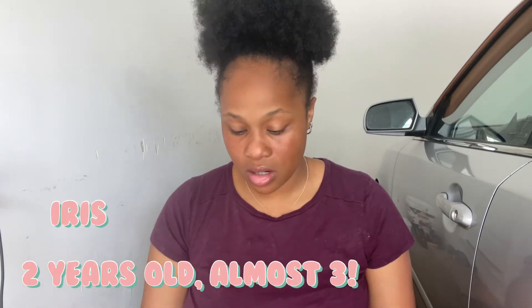We're going to get right into it. I'm going to start off with Iris's stuff — she is about to be three years old. I also have a son named Kaius who just turned one. Everything came from Walmart, super affordable, and I'm going to show you guys what I bought.